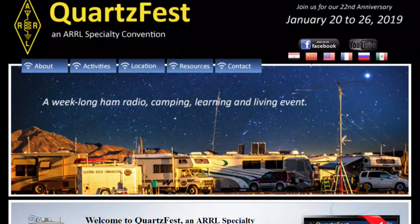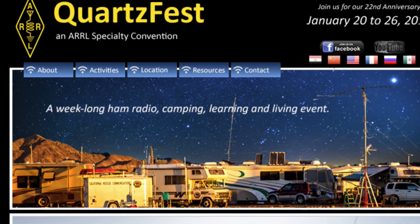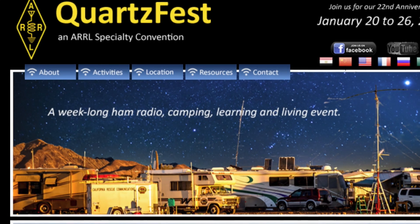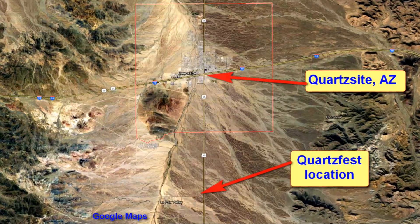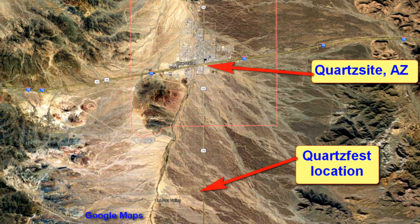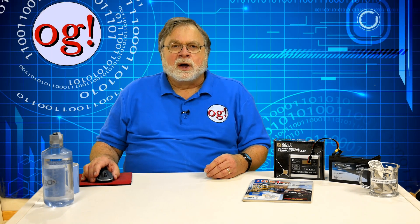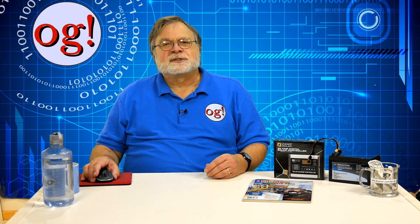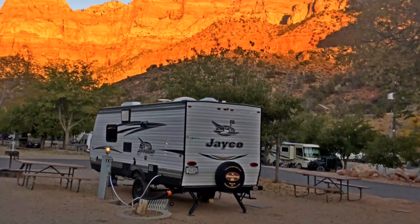I'm planning on attending the QuartzFest Ham Radio Gathering, which takes place January 20th through 26th in 2019. It's held in the Arizona desert on vacant BLM land just outside Quartzsite, Arizona. Most folks who come bring recreational vehicles or RVs, although you can camp in tents or come for the day in your car. My wife and I are taking our travel trailer.